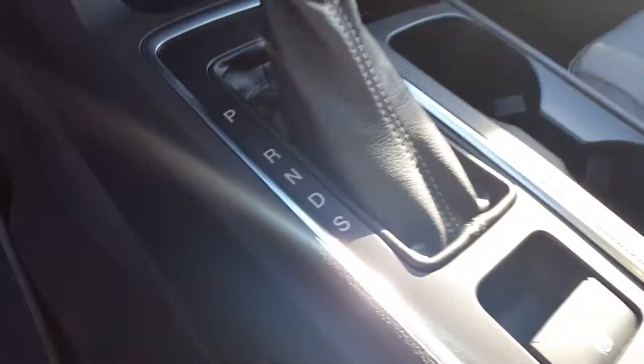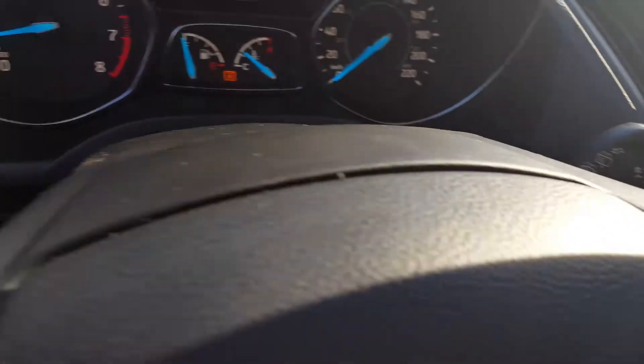Some power sources. Tons of space in here. You also have your SelectShift option, for which the paddle shifters are right there.